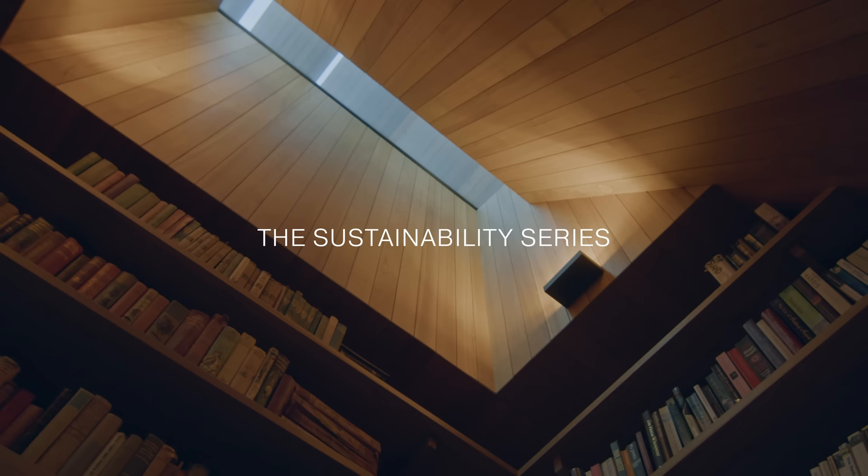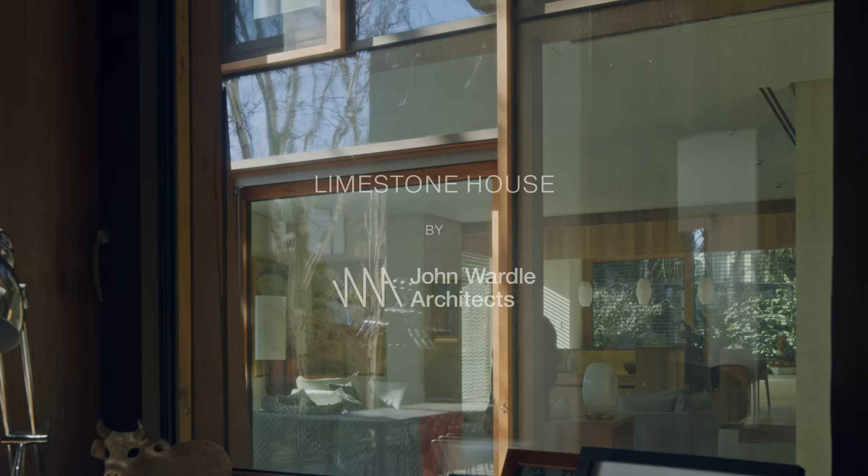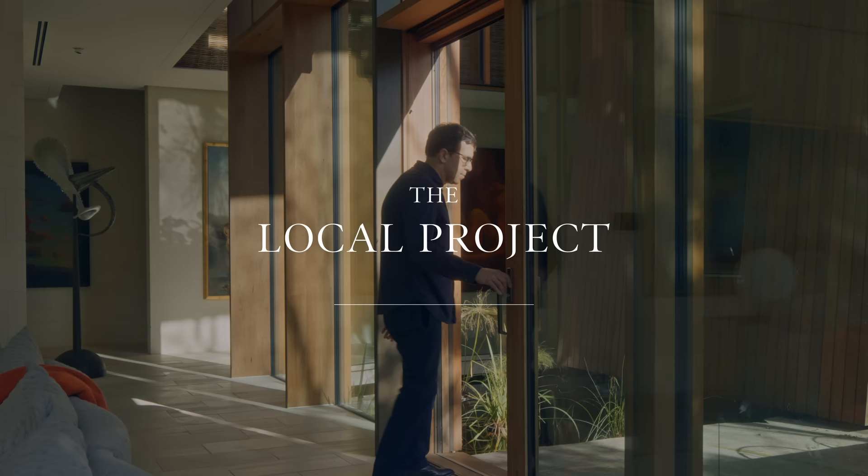We've been able to deliver a beautiful home that meets the client's brief and at the same time has such an incredibly minimal touch on the environment. So it's doing so much and yet its impact is so minimal.